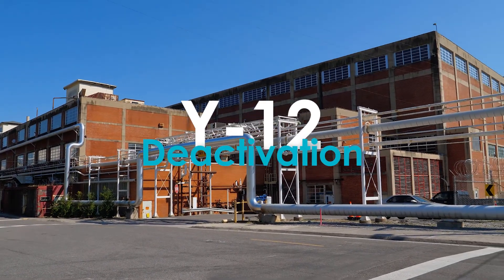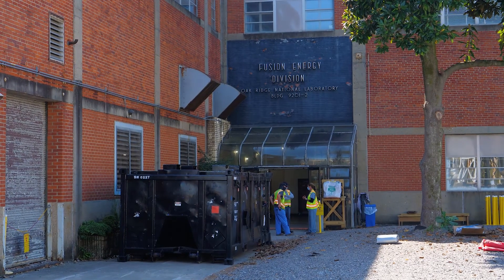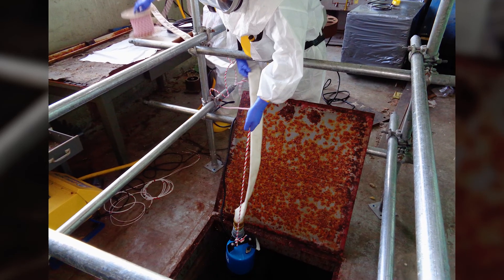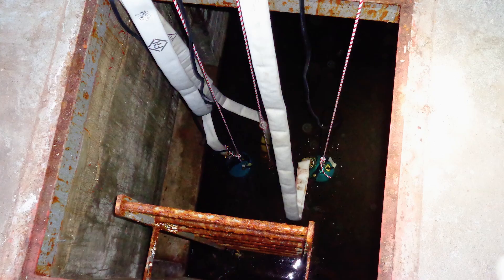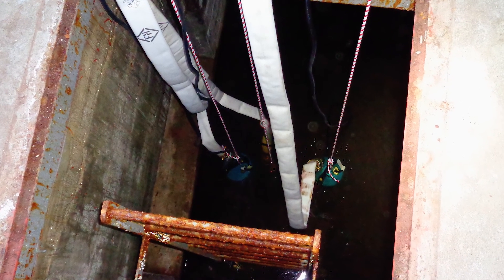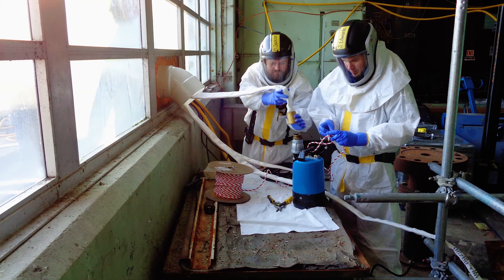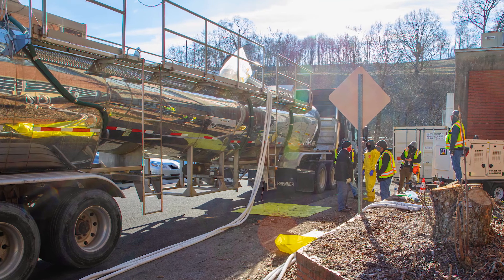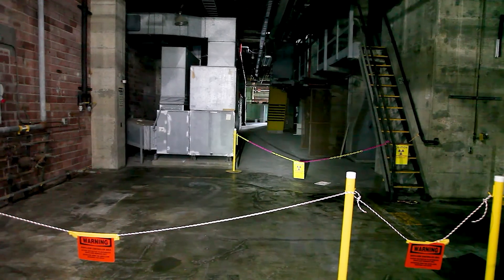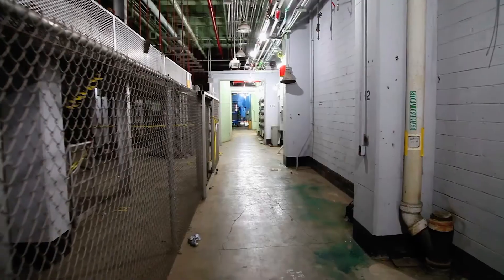Work is also underway at Y-12 to pump tens of thousands of gallons of water from the basement of the Beta-1 building. When the facility shut down in 2011, it had varying levels of water intrusion, resulting in large amounts of water accumulating in the basement. As workers pump that water out, it is loaded into tankers and hauled to EM's liquid and gaseous waste operations for sampling, treatment, and disposal. The two-story Beta-1 building was constructed in 1944 for uranium enrichment. Cleanup of these old deteriorating facilities will eliminate risks and enable modernization at Y-12.